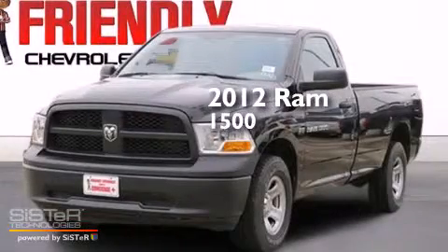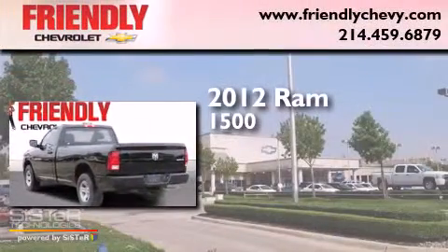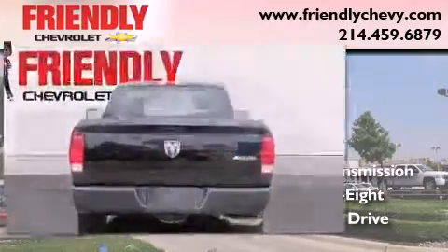This is a certified pre-owned 2012 Ram 1500. This truck has an automatic transmission, a 5.7 liter V8, and the added safety and control of four-wheel drive.